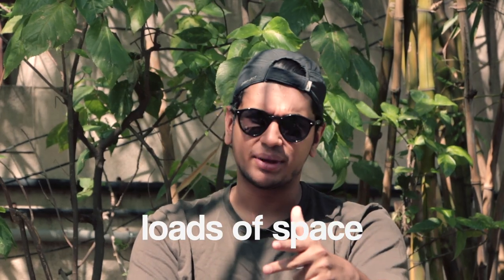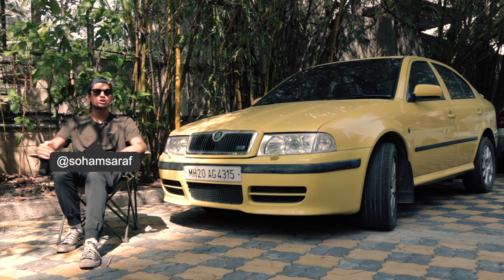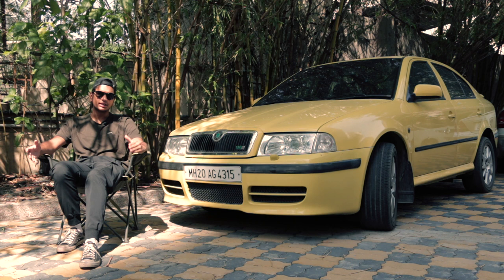When I say the words Skoda and Octavia, three things come to mind: comfort, practicality, and loads of space. But then you add the letters VRS to it, and it totally changes the meaning — you get speed, power, and handling. This beautiful blend of opposite characteristics in one single car was practically unheard of in the early 2000s in the Indian enthusiast market scene.